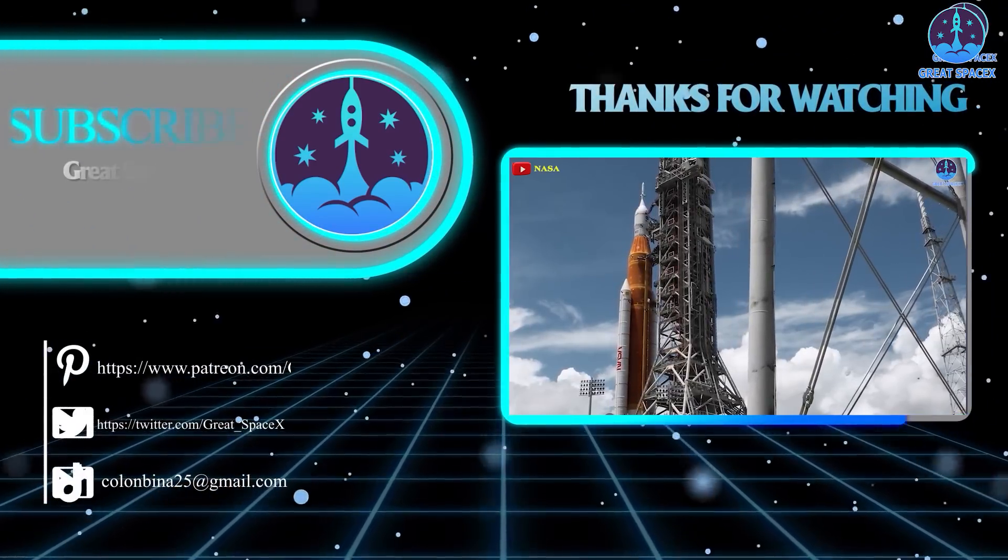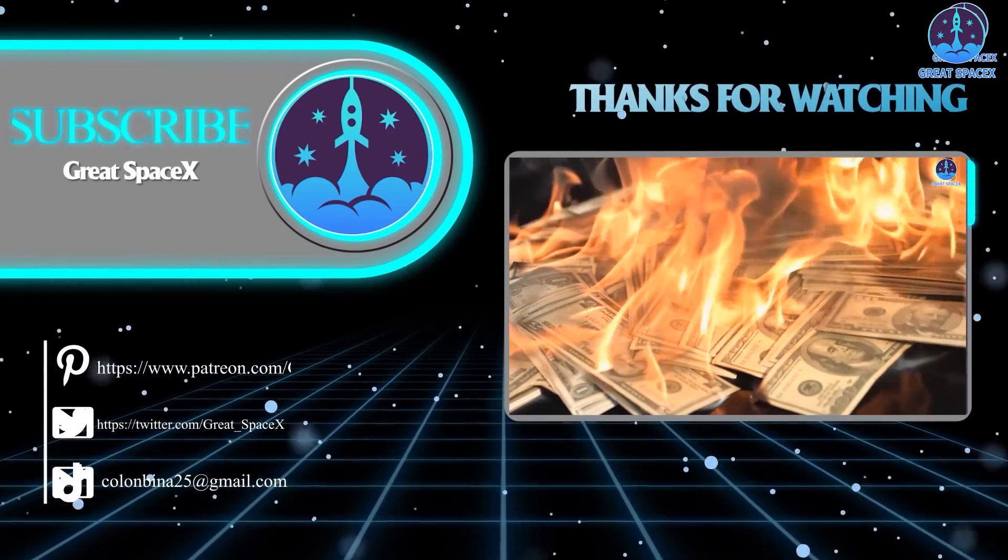Well folks, that's about it for today's episode. As always, this is Kevin from GreatSpaceX, and until next time, keep looking up.